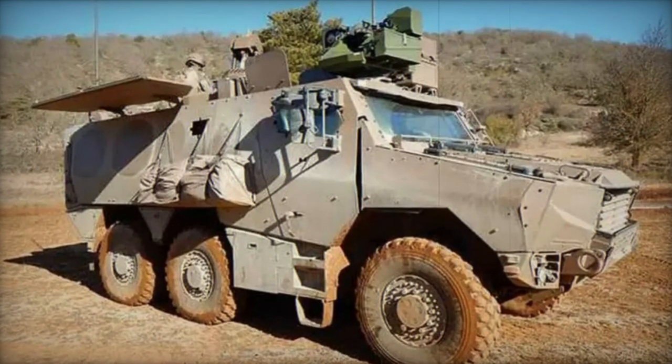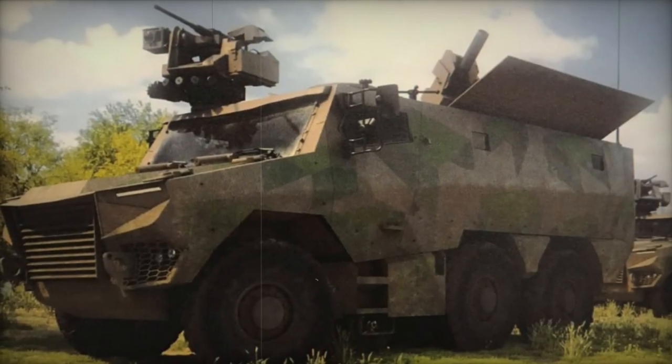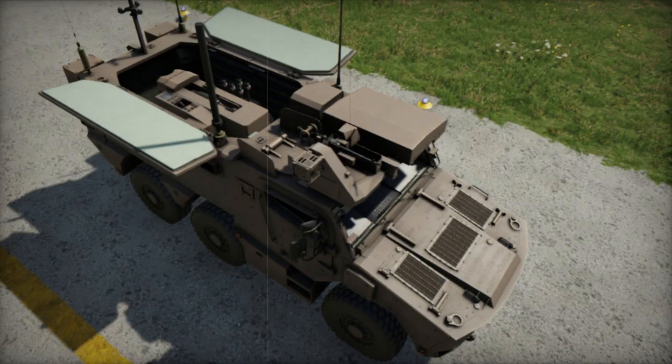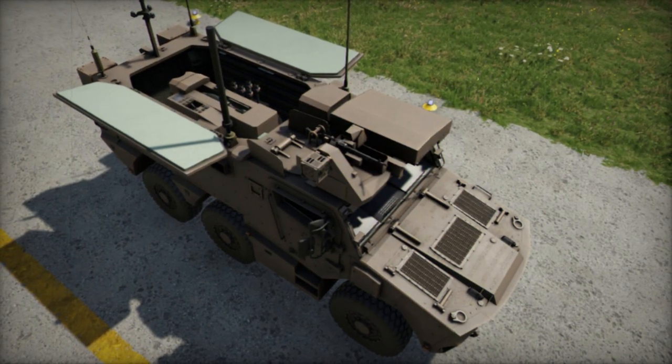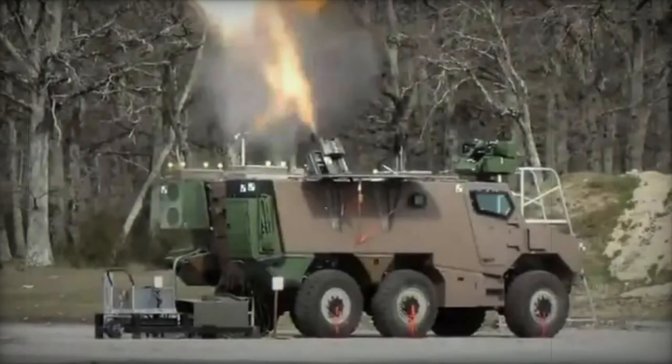According to Laurent Lagno's report, General Pierre Schill, Chief of Staff of the French Army, revealed during a session with the French Senate that the French Army is set to receive its initial batch of eight Griffin PAC 120mm self-propelled mortar carriers in 2024. These first units are earmarked for delivery to the 11th Marine Artillery Regiment.